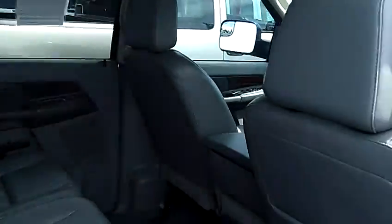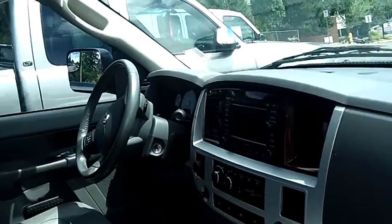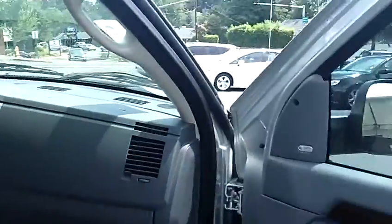It also has a power sliding rear window, leather interior, power windows, power door locks, power seats, navigation, and multi-disc MP3.